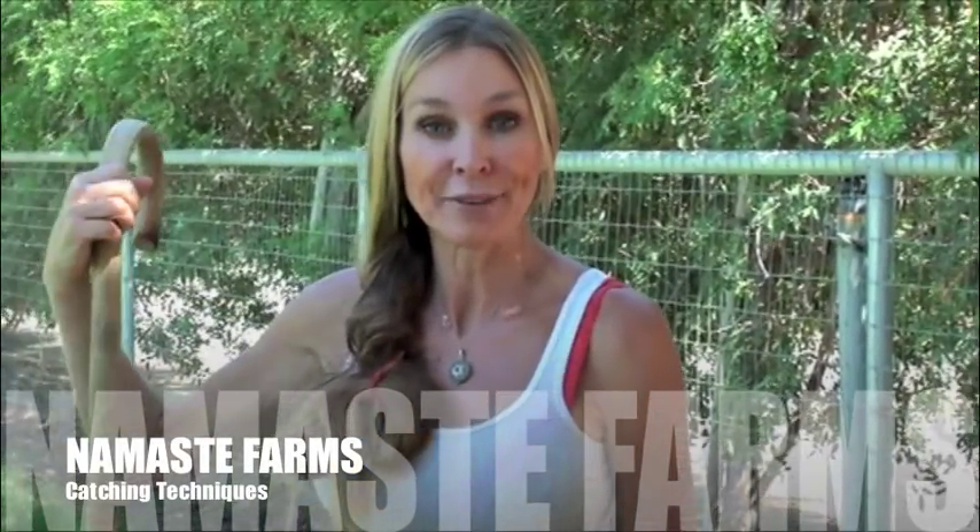Hi, I'm Natalie from Namaste Farms. Earlier I did a video talking about the industry, and then I got to thinking, since I'm already making videos, I may as well make one about catching sheep. It's an art.